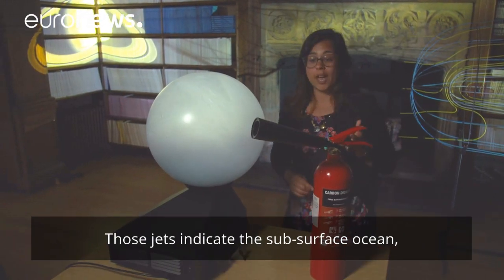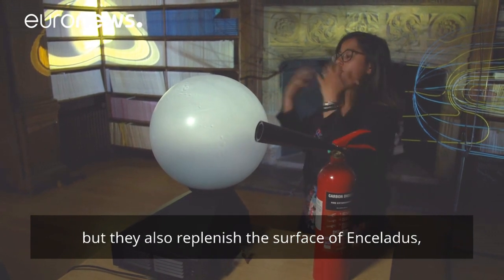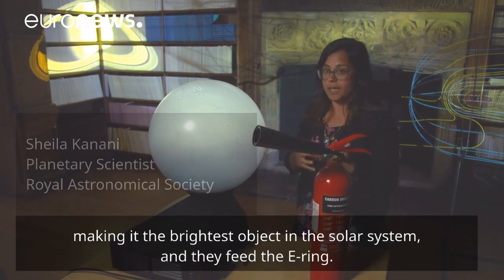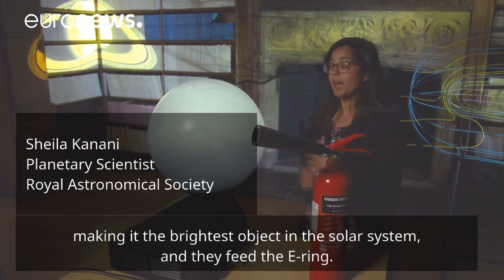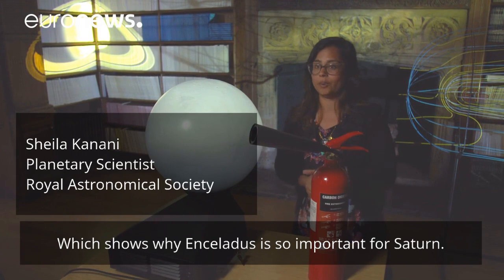Those jets indicate the subsurface ocean, but they also replenish the surface of Enceladus, making it the brightest object in the solar system, and they feed the E-ring, which shows why Enceladus is so important for Saturn.